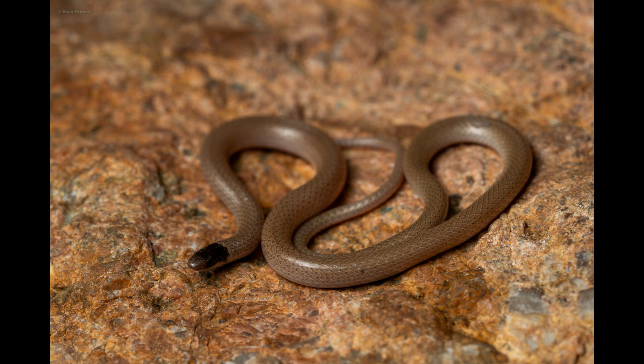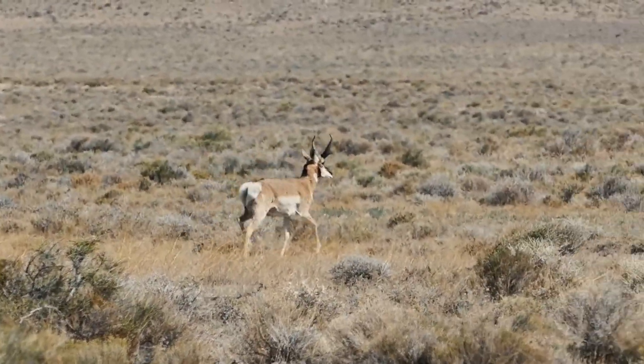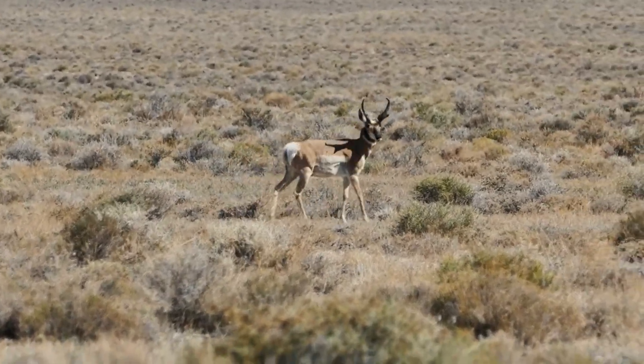While the Texas black-headed snake does produce venom, its venom is only harmful to arthropods, which are its primary prey. The pronghorn, colloquially known by its misnomer as the prairie antelope, is the fastest land mammal in the western hemisphere and can sprint up to 88 kilometers an hour.